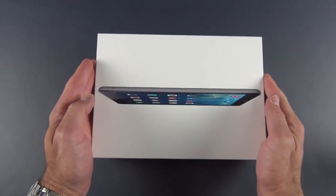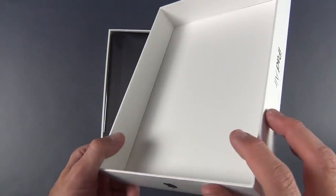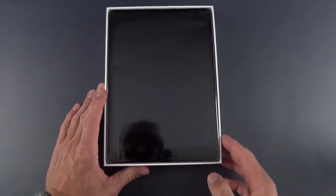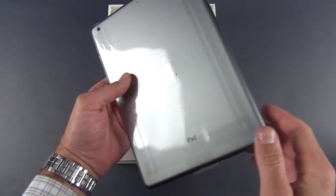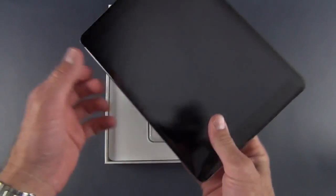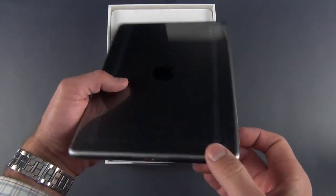Let's go ahead and lift the lid here. There is our iPad Air. You can see the internal of that box. You should have a little tab down here to lift up. Wow, it's very lightweight — that's the first thing I notice compared to the iPad 4. This is much lighter. Very thin. Very nice.